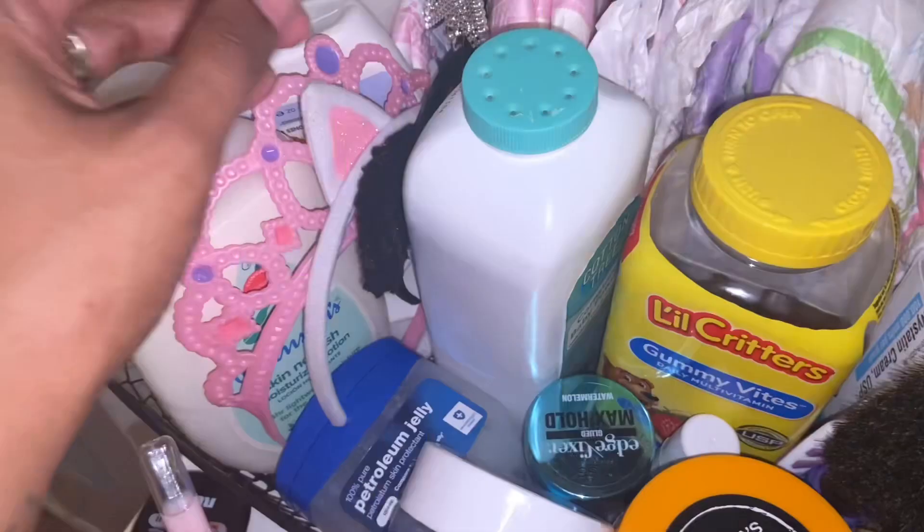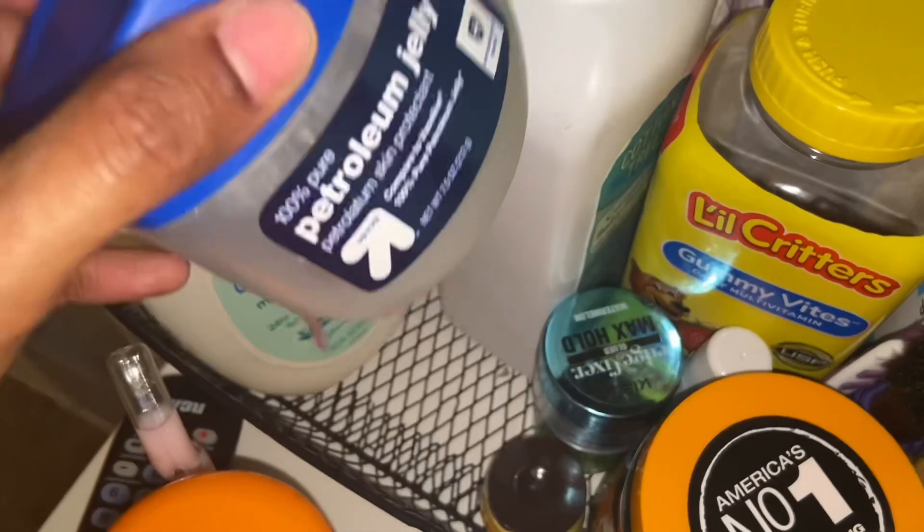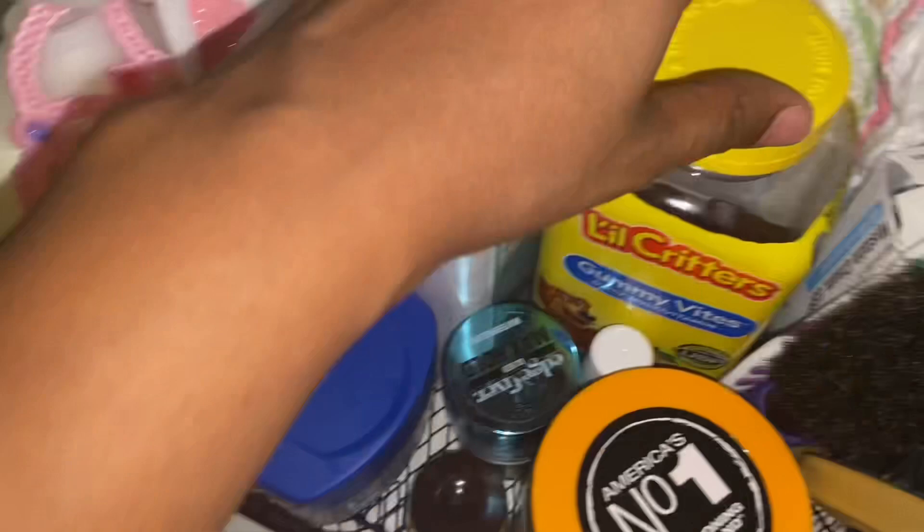I go ahead and get lotion on my daughter — I like to keep her skin moisturized from head to toe. Here's also some powder I picked up from Dollar Tree. I don't use it every night but every so often I'll put powder on her. I always like to put Vaseline in her intimate areas just to keep it moisturized. Most nights, if she didn't get a gummy during the day, she gets a gummy at night.